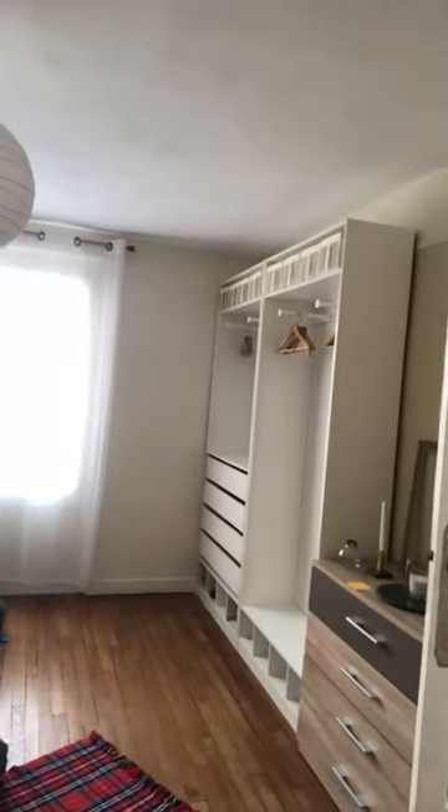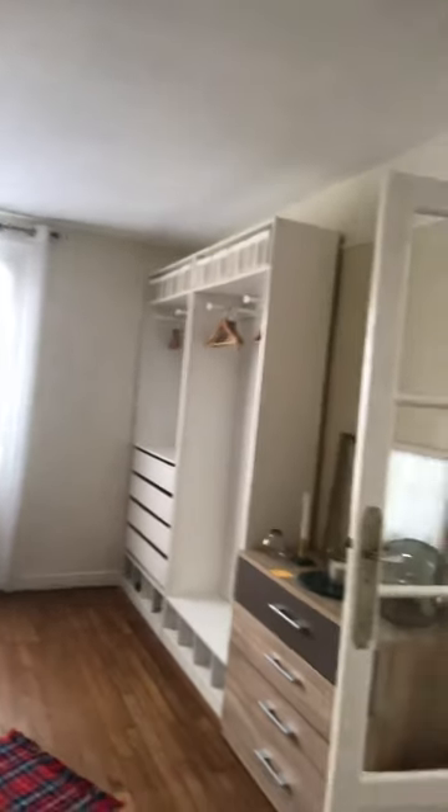Off to the right we have the actual bedroom, which is absolutely huge. This is definitely bigger than my own apartment bedroom, so it's really, really nice.